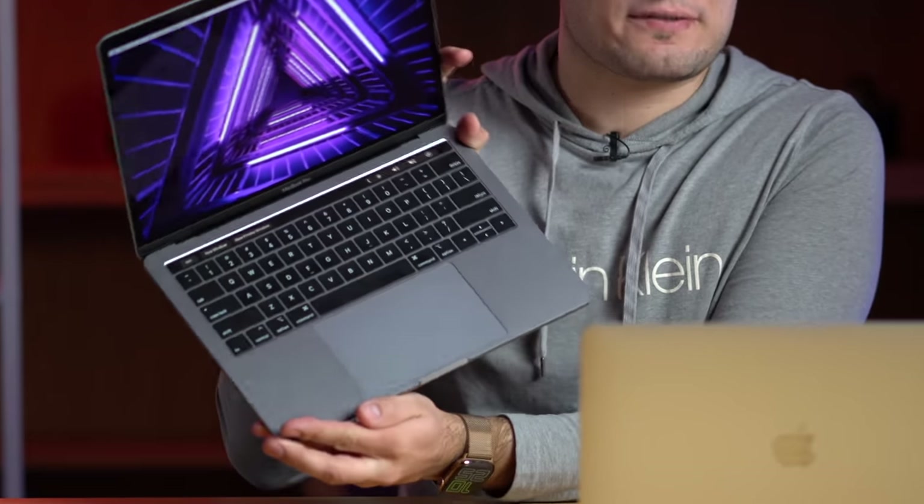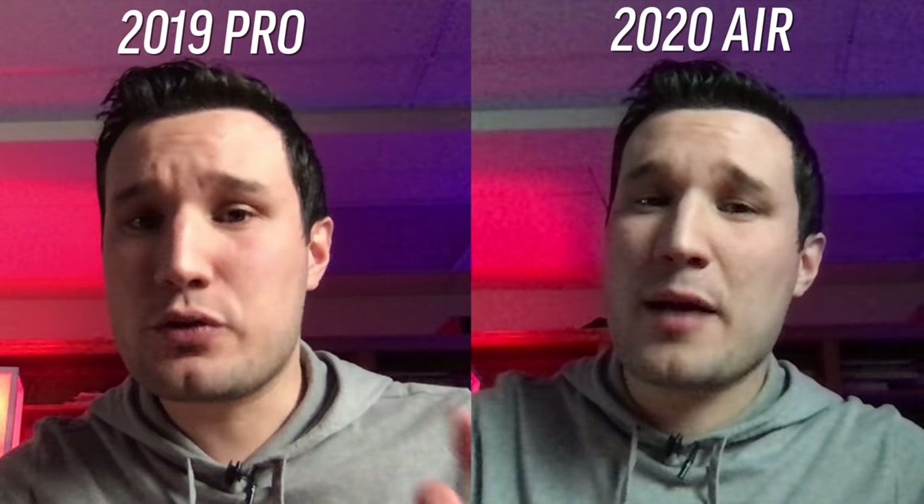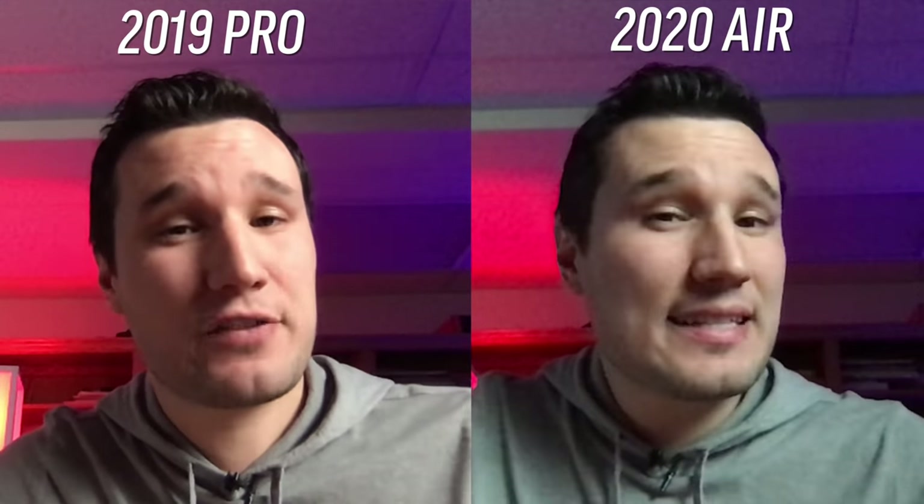The MacBook Pro does use the latest version of the butterfly keyboard, and I have not heard any issues with that. Both of these laptops use 720p FaceTime cameras. This is the quality from the new 2020 MacBook Air, and this is the base 2019 MacBook Pro's webcam and microphone quality. Let me know down in the comment section below which one looks and sounds better, if you guys could tell a difference.